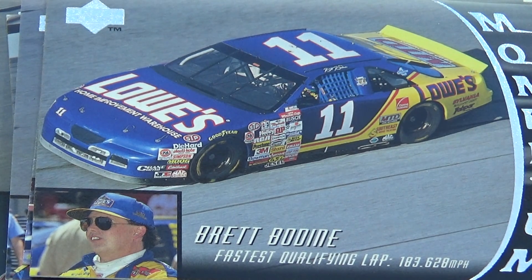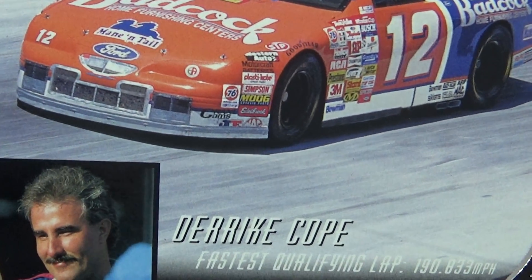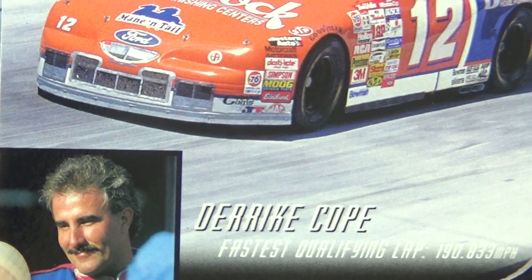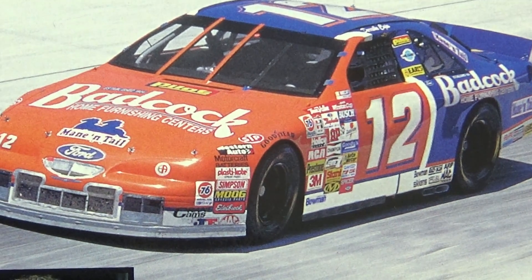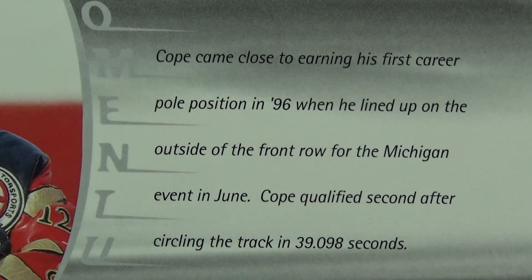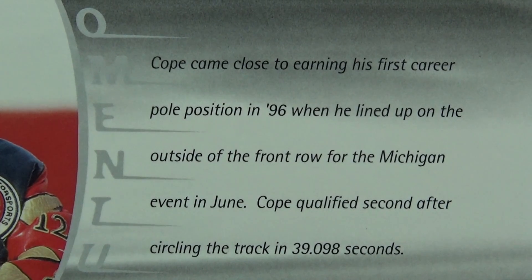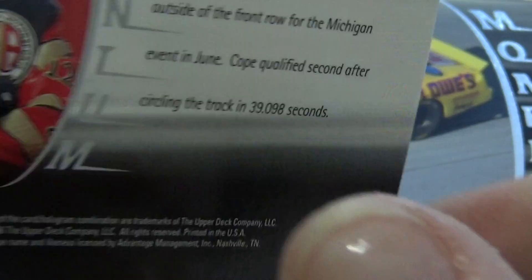Now we have Drake Coop, number 12. There we go — got a nice little smile going there. I like happy people. And a little bit about him. Wow, I guess he can go, huh? That's some high speeds.